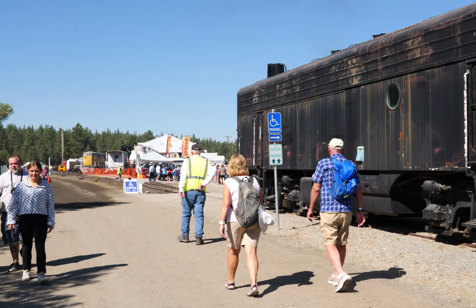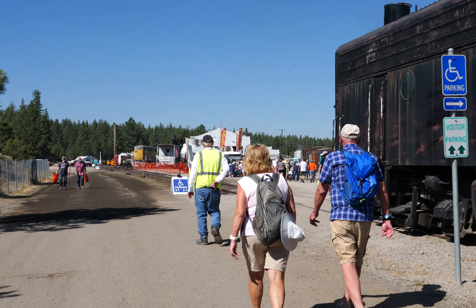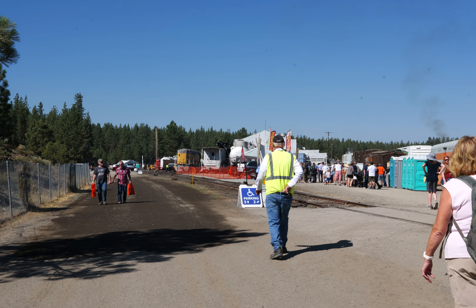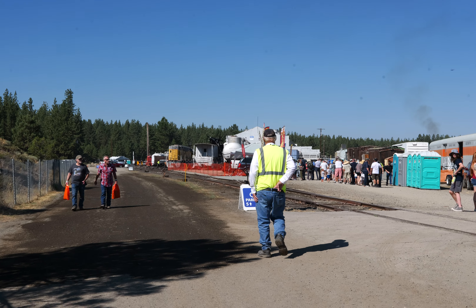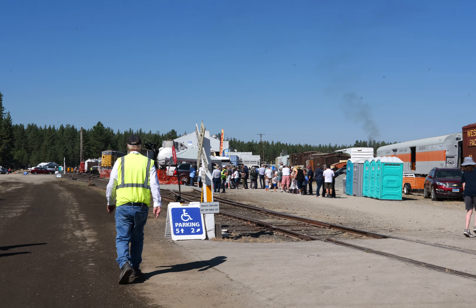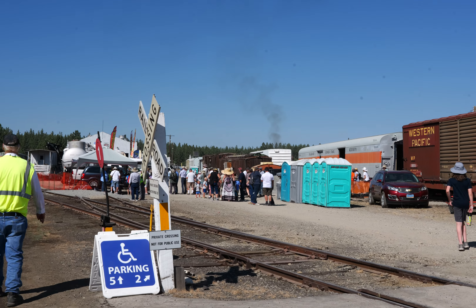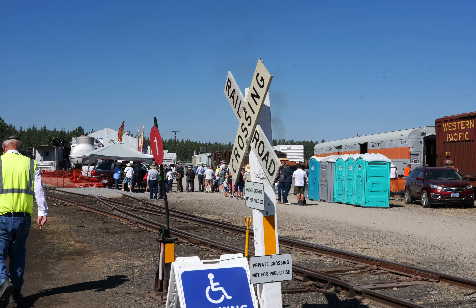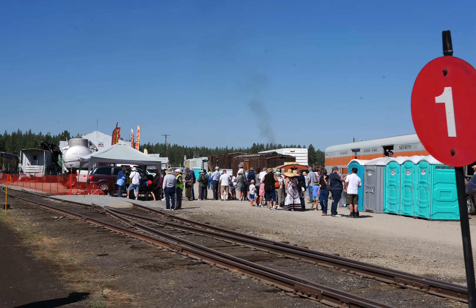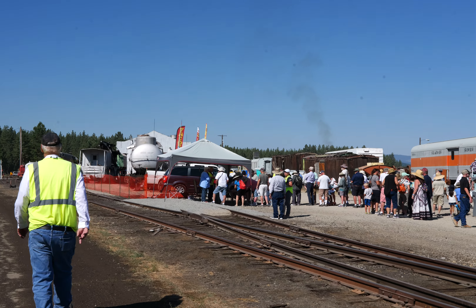Visitor parking. I'm sure there's going to be a long line for the train ride. I think I'm going to start over here and work my way over. Private crossing — not for public use. Well, for $25 I should be able to do pretty much anything.